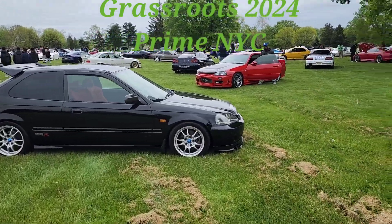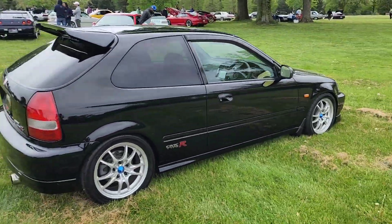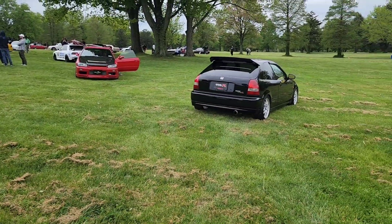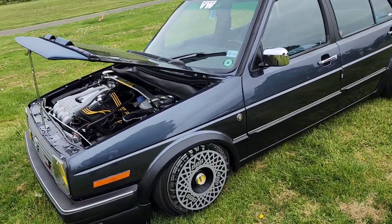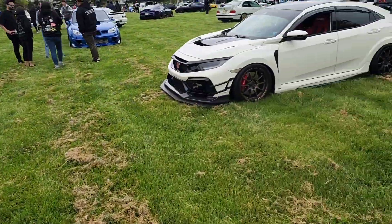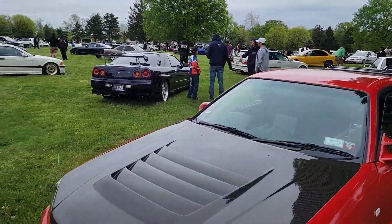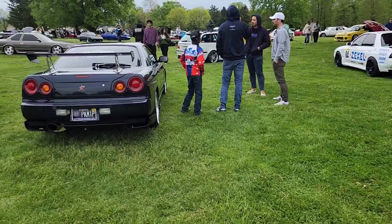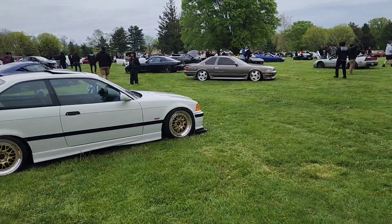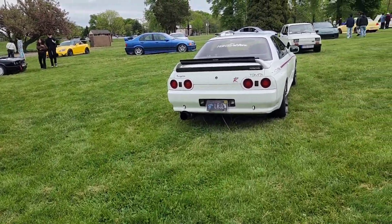Alright, let's get a look and see what's going on here right now — Grassroots 2024. It's a big Type R bar — wow, three different generations of Civic Type Rs right here. That Jetta — is that a VR6? R34, another R34, Tommy Kaira. E36 M3, boy. Another R32, Tommy Kaira.